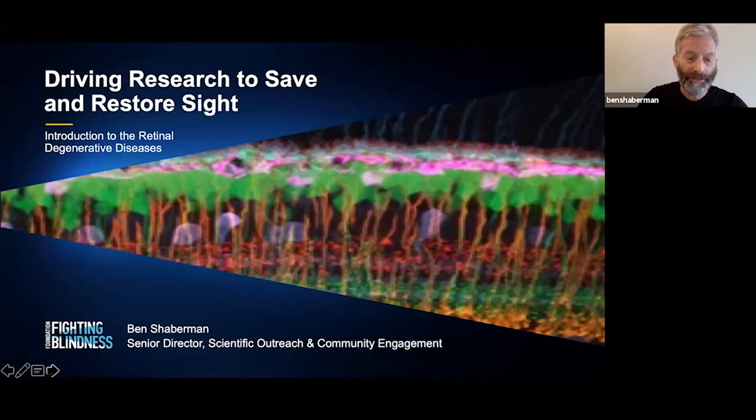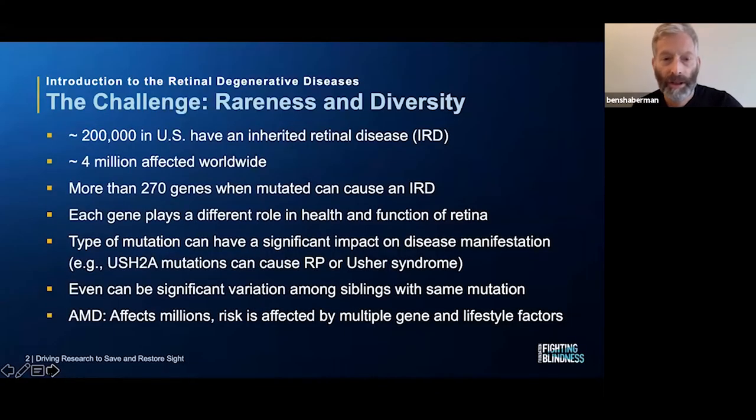Let's get started. Retinal degenerative diseases, at least the inherited ones, are relatively rare. Collectively, only about 200,000 people in the U.S. have them. And their rareness and the diversity of these conditions make them particularly challenging.